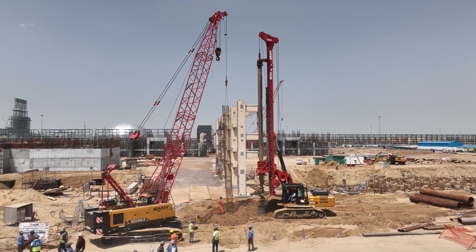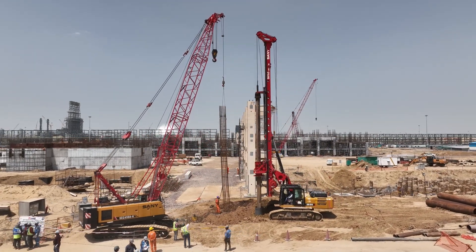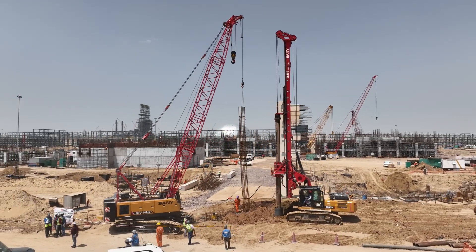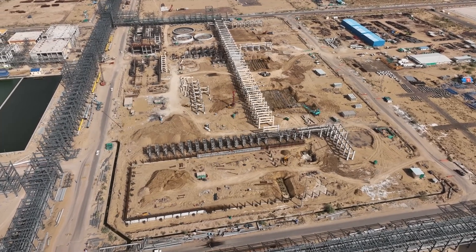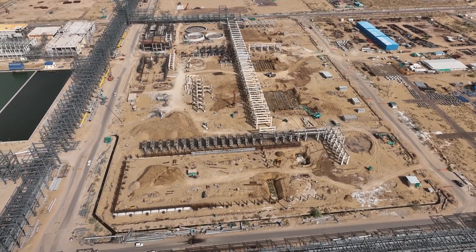Discover the marvel of the Rajasthan refinery in Pachpadra, brought to life by MEIL. This remarkable project is rising in the heart of the scorching Thar Desert, transforming the landscape and the future.